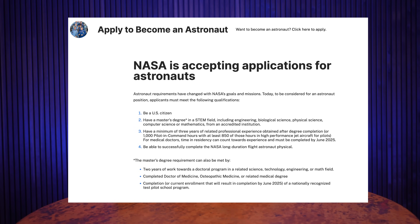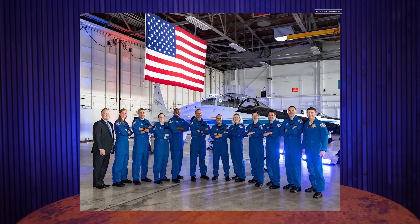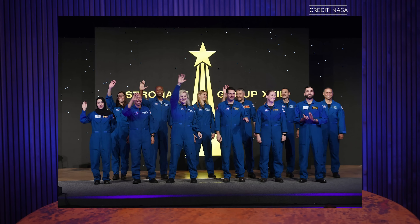Speaking of moon missions, NASA opened applications for its next class of astronauts this week. The requirements are pretty general: be a US citizen, have a master's degree in a STEM field, have completed a minimum of three years of professional work after being awarded that degree, and be able to pass a NASA physical. Pilots can also apply if they have a thousand pilot and command hours, with at least 850 of those hours in a high performance jet aircraft. If that is you, go ahead and apply on NASA's website. The last application class was 2021 and NASA chose 11 astronaut candidates out of over 12,000 applicants. That astronaut class graduated this year, which is why the applications are open again.